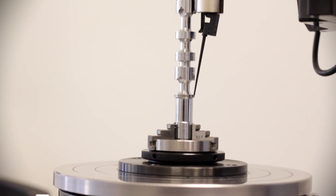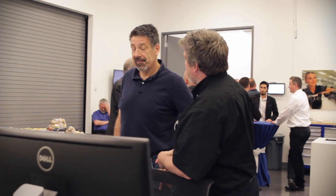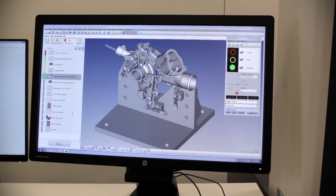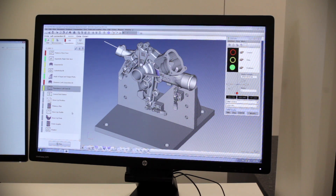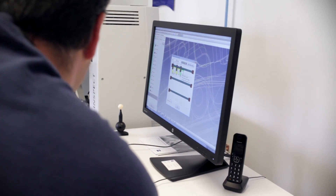We're going to offer training in all of our software products. We're going to offer our flagship Calypso basic and advanced software. We're also going to offer all of the higher-end advanced classes like curve, PCM, gear measurement, blade measurement, and our SPC and reporting software PiWeb as well.